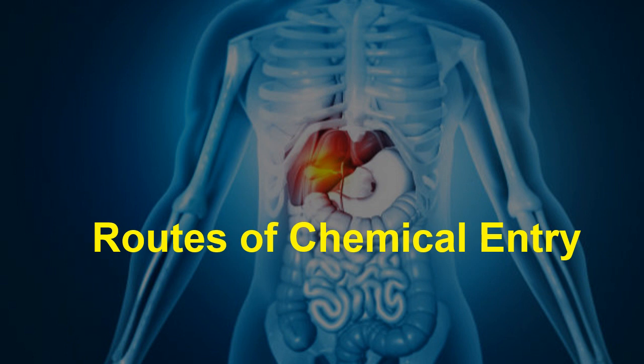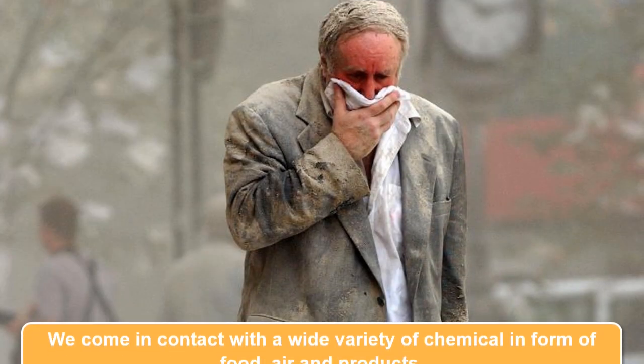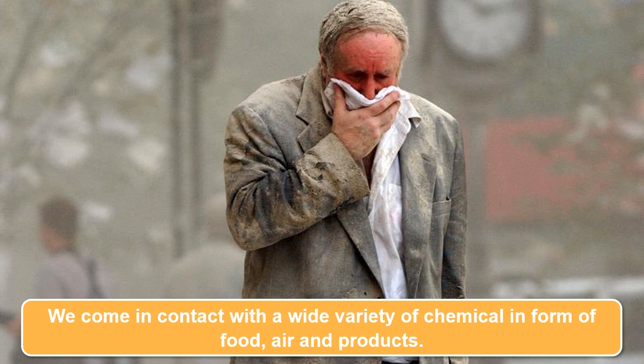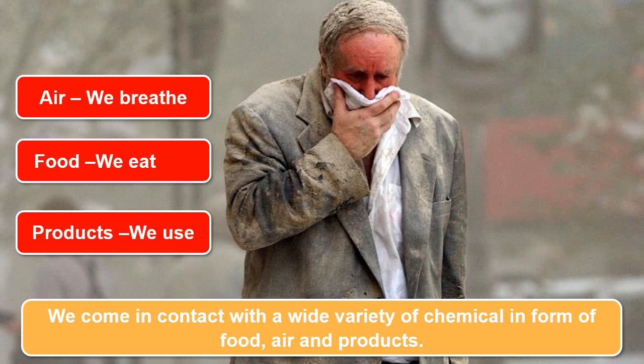Hi everyone, welcome to our video on routes of chemical entry in the human body. As we go about our daily lives, we come into contact with a wide variety of chemicals, whether in the form of the food we eat, the air we breathe, or the products we use. Understanding how these chemicals enter our bodies is crucial for assessing potential health risks and developing strategies to protect ourselves.